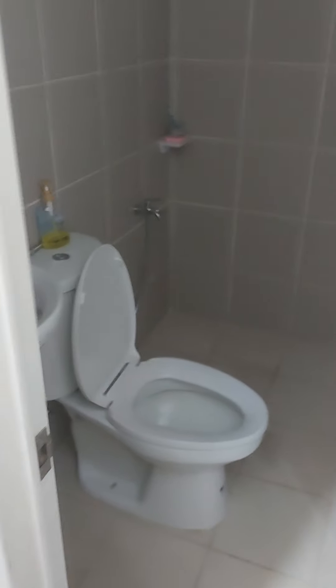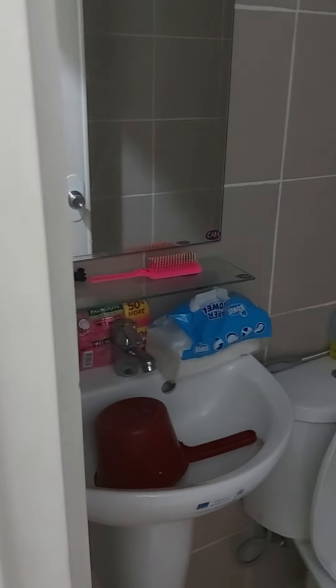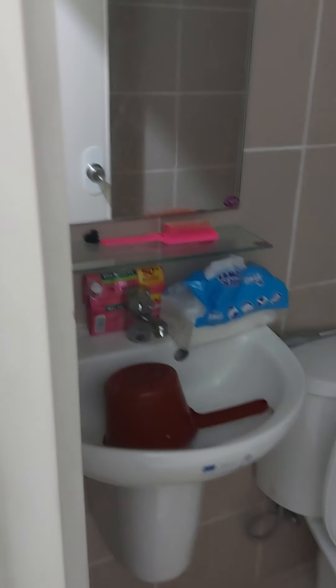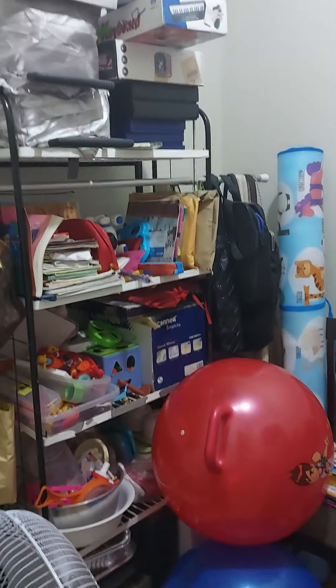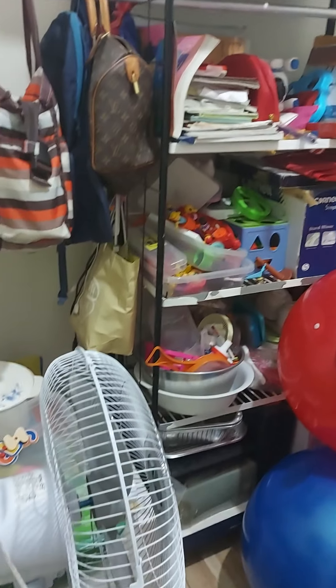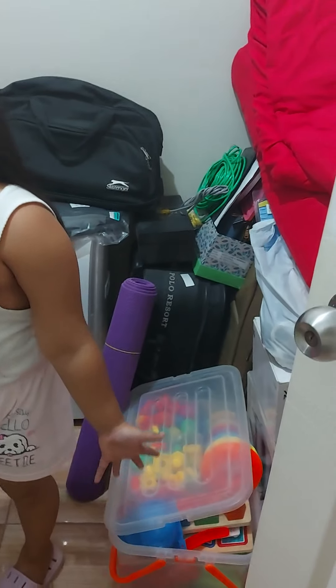Over there is the upstairs bathroom. And now my toy room — my toy room is here, where I keep my toys. My mommy's things, my things, my toy things.